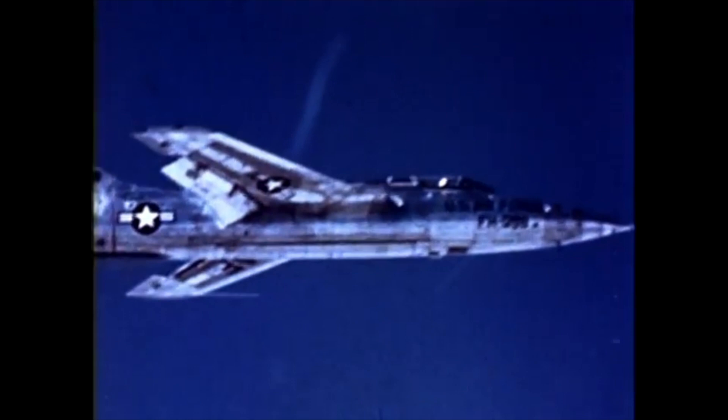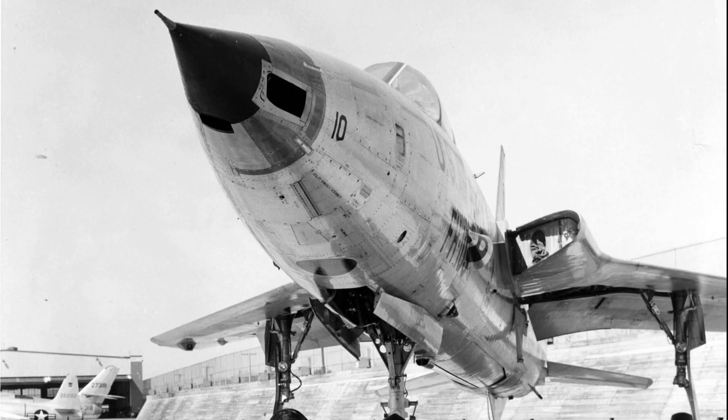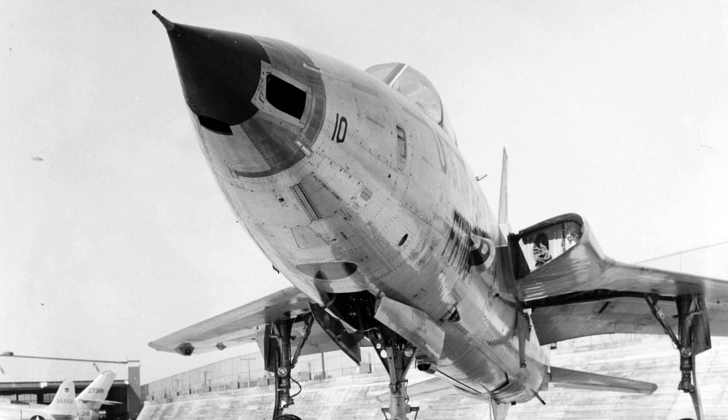The MA-8 fire control system, an APG-31 ranging radar, and K-19 gunsight were integrated to allow toss bombing with nuclear weapons. Five F-105C trainers were also planned, but both the trainers and the RF-105 variants were cancelled in July 1956.